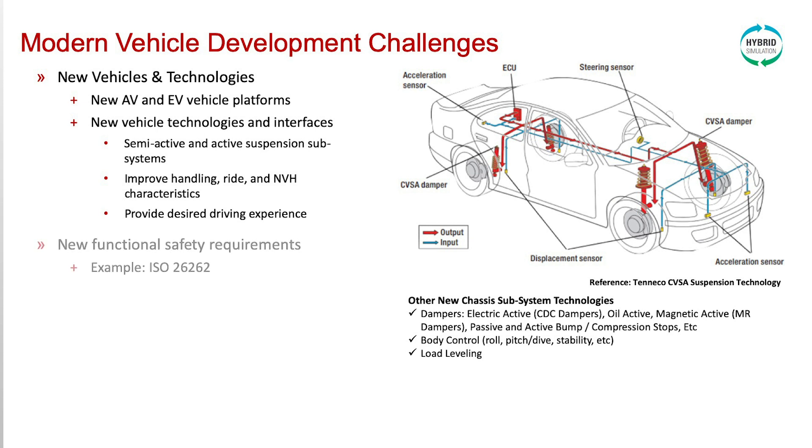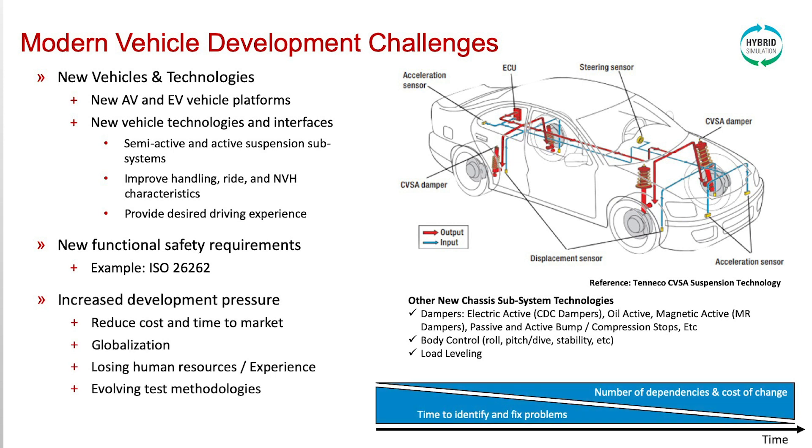Also, new functional safety requirements like ISO 26262 — an international standard for functional safety of electrical and/or electronic systems installed in production road vehicles — and increased development pressure. It's a constant pressure to reduce cost and time to market. Globalization of vehicle platforms, loss of human resources and experience over time, and evolving test methodologies are all modern vehicle development challenges facing engineers today.